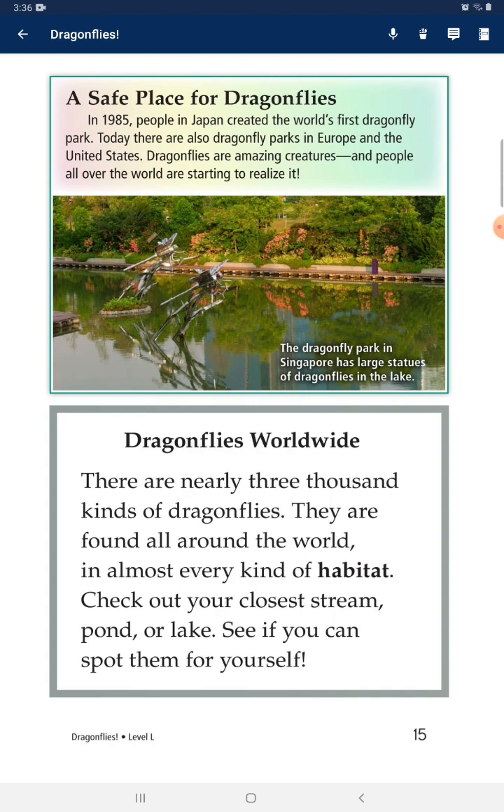A Safe Place for Dragonflies: In 1985, people in Japan created the world's first dragonfly park. Today, there are also dragonfly parks in Europe and the United States. Dragonflies are amazing creatures, and people all over the world are starting to realize it.